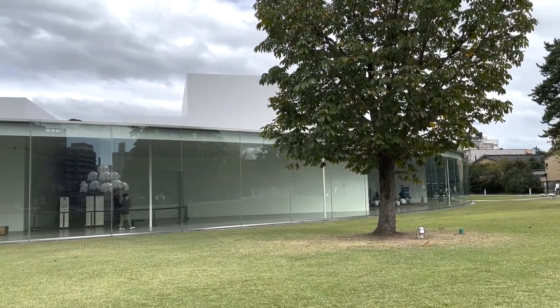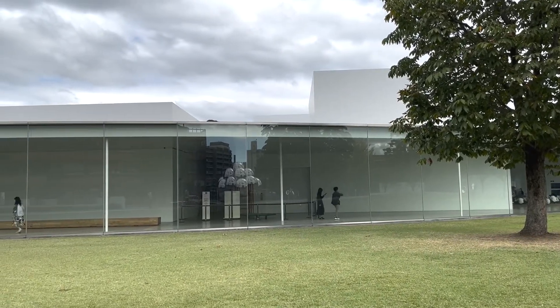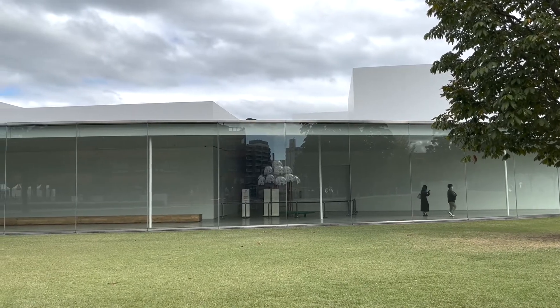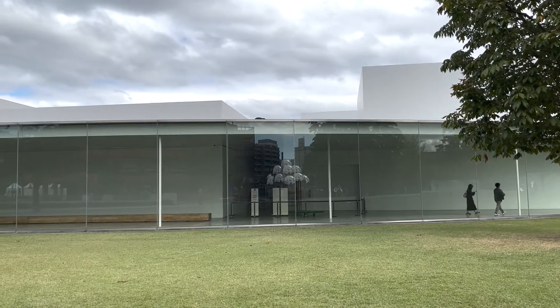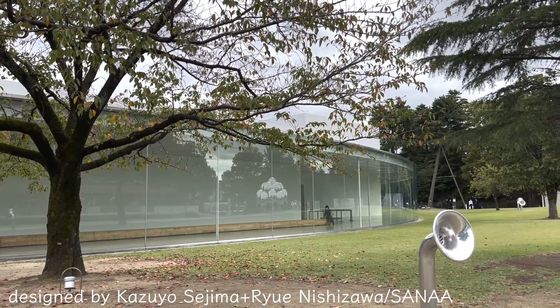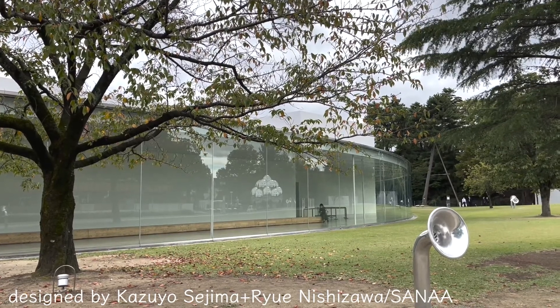21st Century Museum of Contemporary Art Kanazawa. Opened in 2004, this museum aims to be a museum open to the city like a park. The building was designed by Kazuyo Sejima and Ryue Nishizawa's architectural group, SANAA.